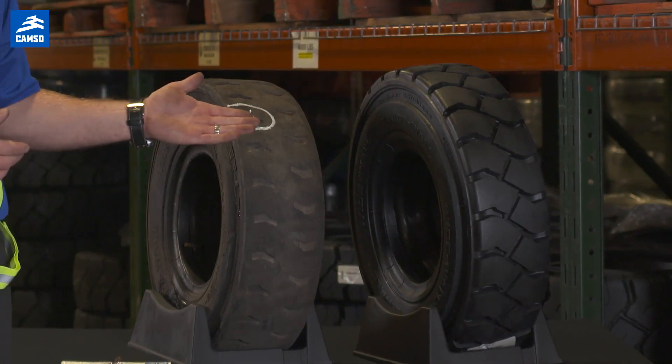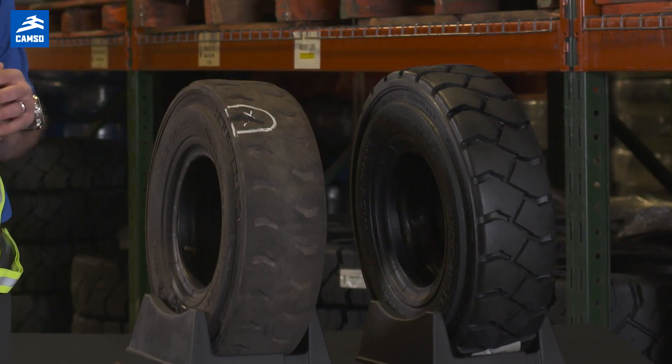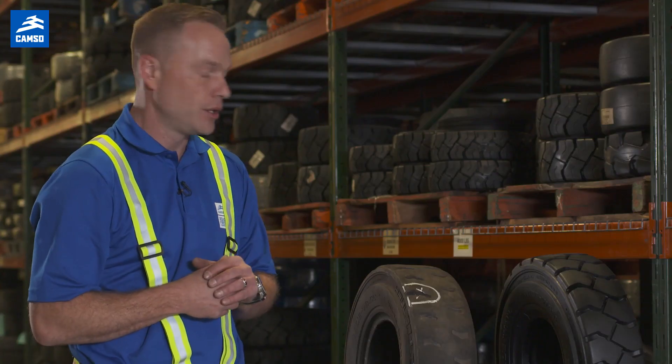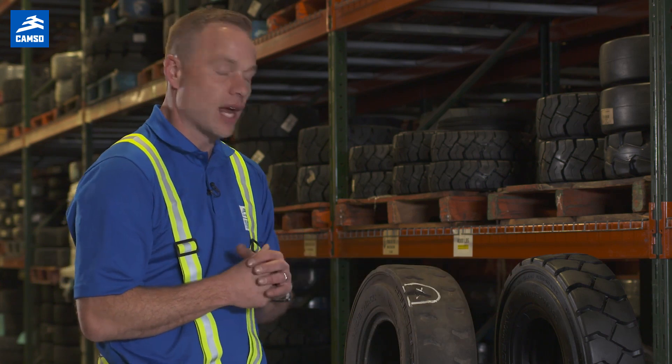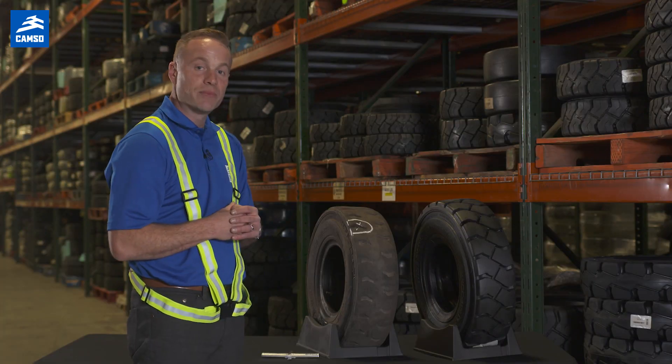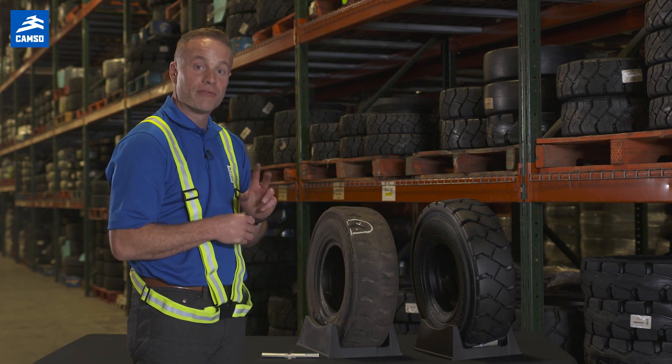On the table beside me, I have two identical 650 by 10 Solidio Hauler Widewall pneumatic tires. One is a brand new tire that has not been put into service, and the second is one that has been removed from service for a few different reasons.